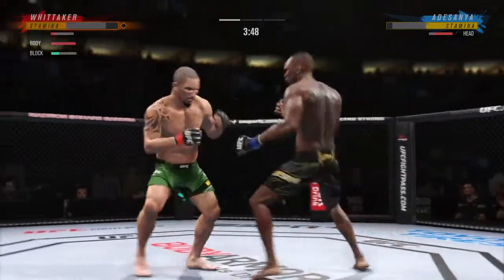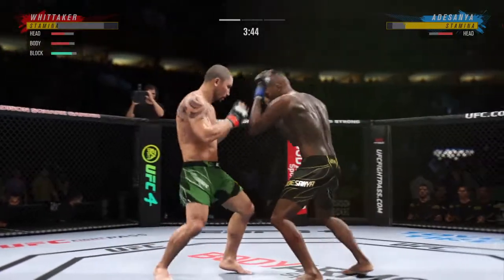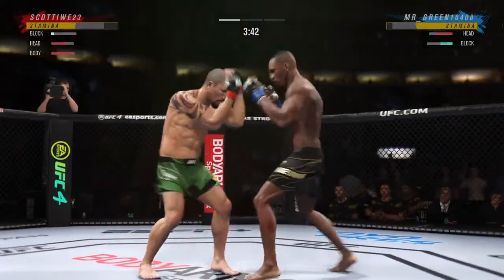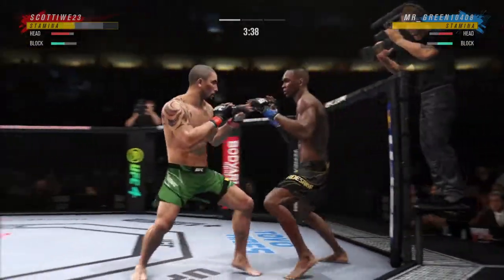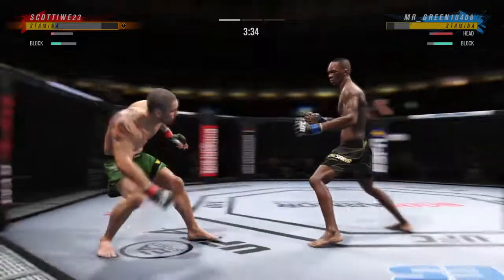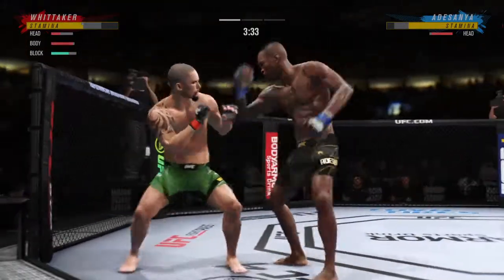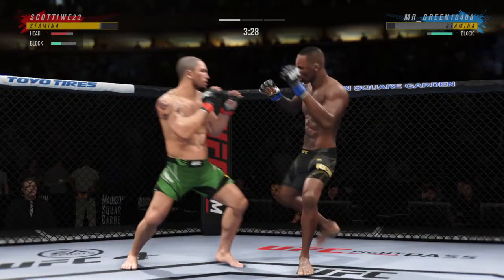Big body kick. He needs to start looking for the finish now because he's got his opponent hurt very bad. Big elbow! Big knee to the body! Back to the feet — he's hurt bad. He's got to press him, he's got to go chase that finish down now.